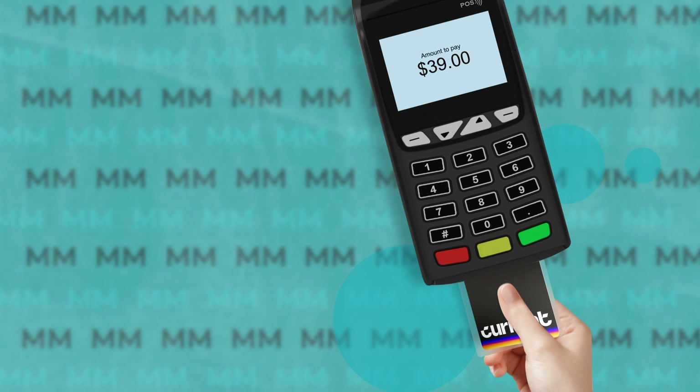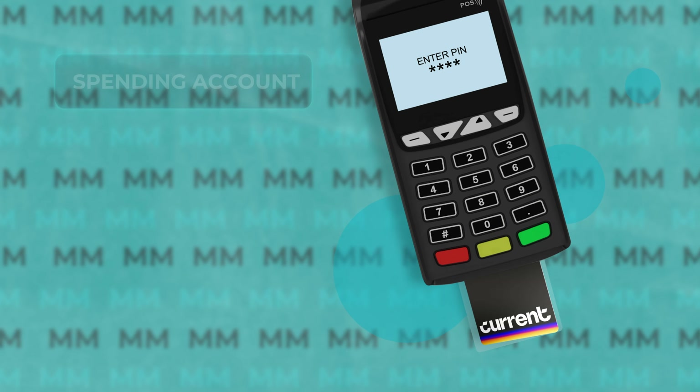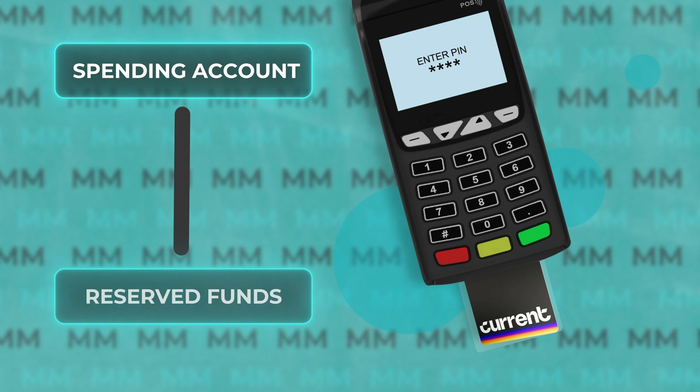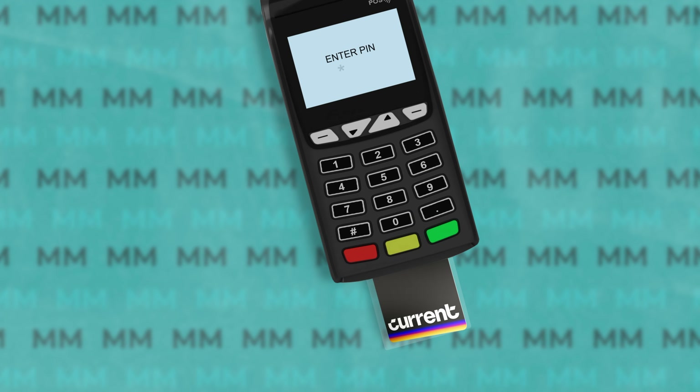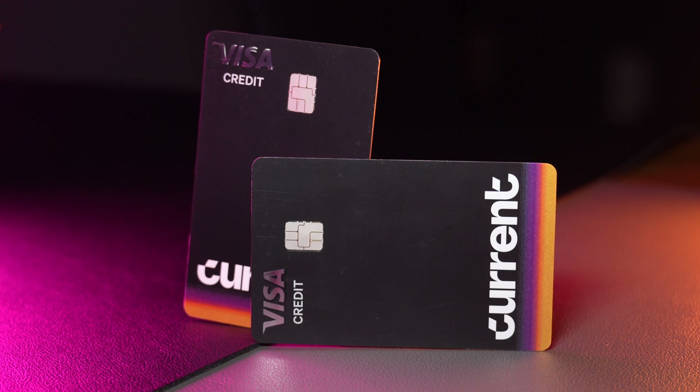But when you swipe your Build Card, Current is immediately going to take that money out of your spending account and put it into reserved funds, meaning it is virtually impossible for you to build debt since in most cases you are only able to spend the money that you actually have. And the best part is this all happens automatically without you having to preload your card or transfer funds to a different account — it's all just tracked under one balance. And when you swipe your card, the money is set aside, which is a notable differentiator from other products and one that makes this product a lot less confusing to use.